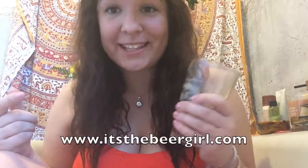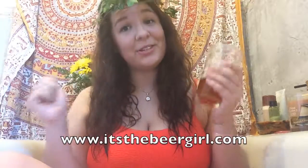So the bros gave this beer a 91 on Beer Advocate. I would give it 4 bubbles out of 5. All my bubbles are gone. Thank you guys so much for watching. Check out my website, it's thebeergirl.com. You guys mean the world to me. Bye.